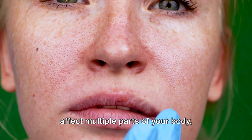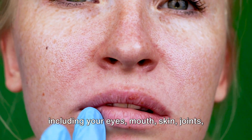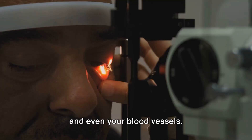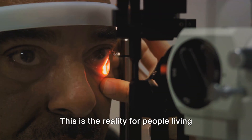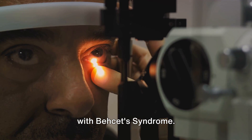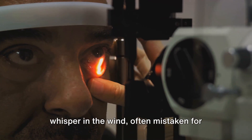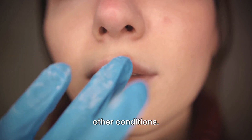Imagine having a condition that can affect multiple parts of your body, including your eyes, mouth, skin, joints, and even your blood vessels. This is the reality for people living with Bayquette's syndrome. The symptoms can be as elusive as a whisper in the wind, often mistaken for other conditions.